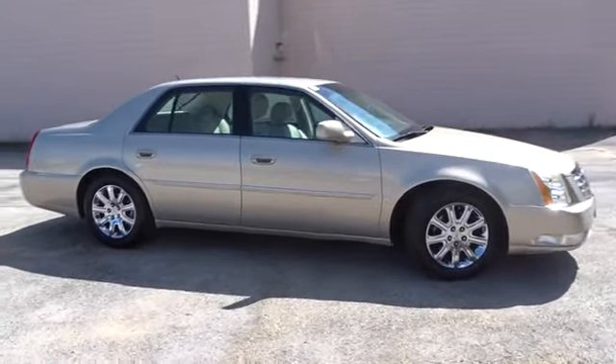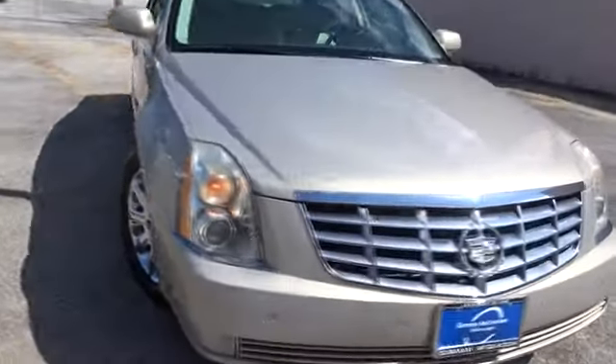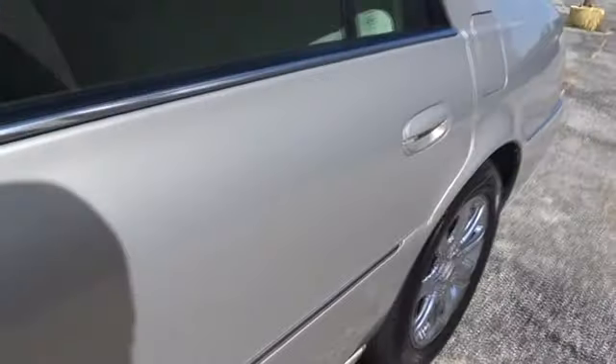Leather-wrapped steering wheel, power steering, adjustable steering wheel, four-wheel disc brakes, aluminum wheels, auto-dimming rear-view mirror, floor mats, cruise control, climate control, AM-FM stereo radio, rear defrost, front-wheel drive.